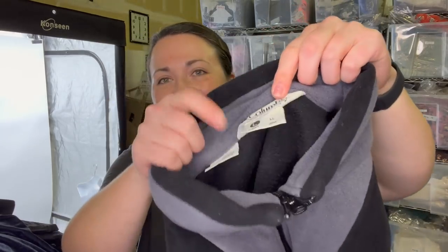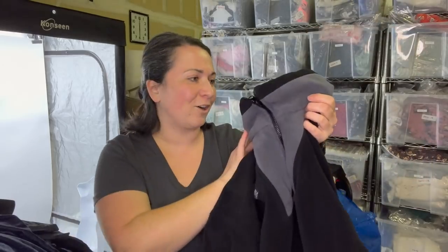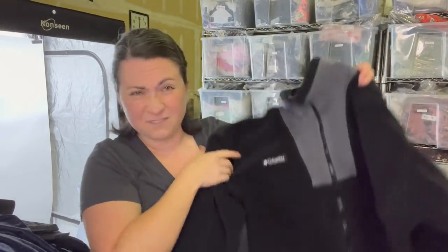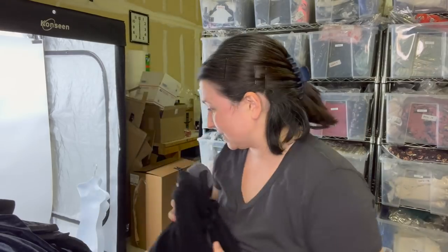This is another Columbia jacket, size large men's. It's a fleece, but this thing doesn't feel like they really ever wore it, so that's cool.